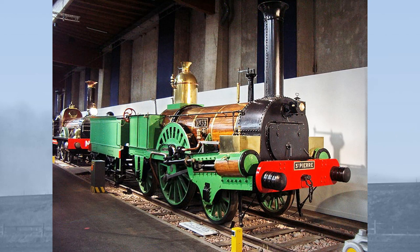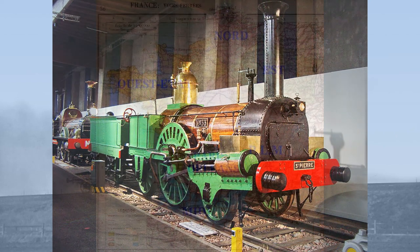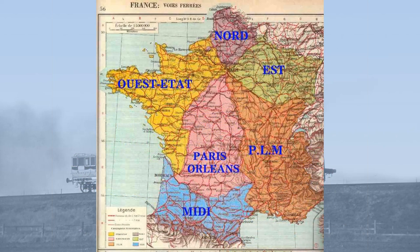Saint-Pierre was one of a batch of 40 locomotives built at Soterville for the Chemin de Fer de Paris à Rouen. In 1856, all the small competing railways in France were grouped into six major railway companies.